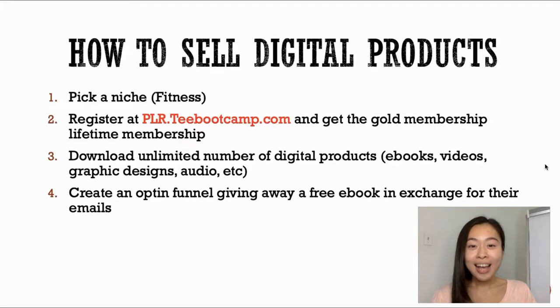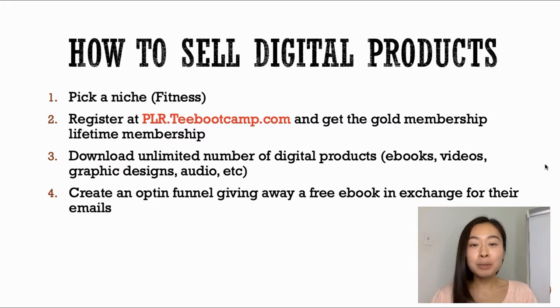The next step is to create an opt-in page where we give away our ebook for free in exchange for people's email addresses. I know I'll be getting questions: 'Cynthia, I thought this video was about selling digital products — how can I make a profit if I'm giving away ebooks for free?' Let me explain.